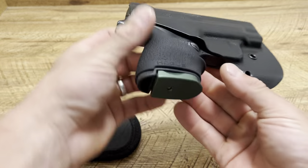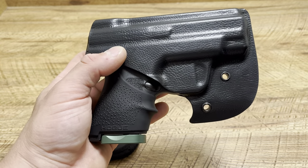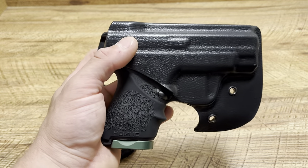They're both great products — you've got to give it up to both of them — but I trust my life with the Vetter pocket locker. Thanks for watching guys, hit the like button, drop a comment down below, subscribe — it means a lot to me.